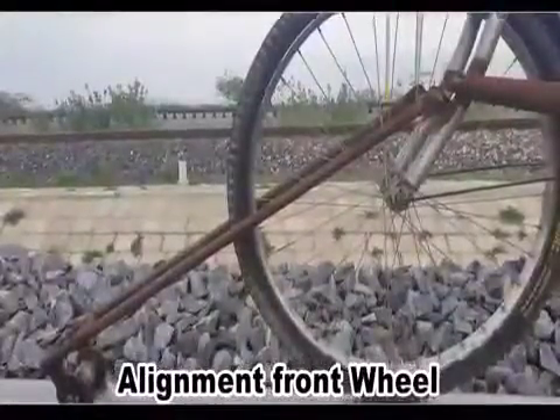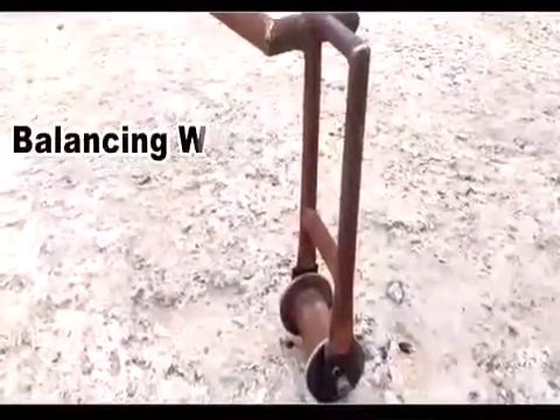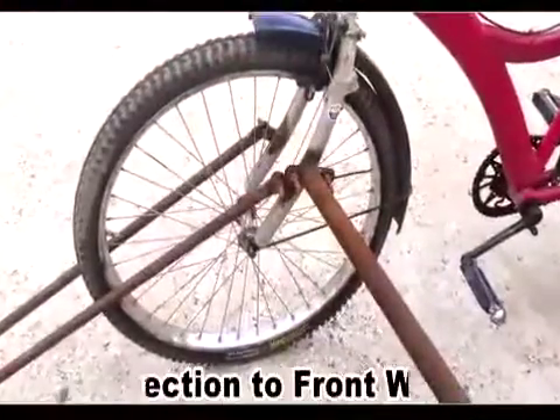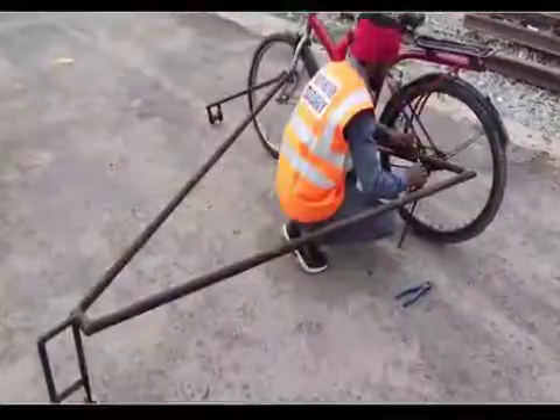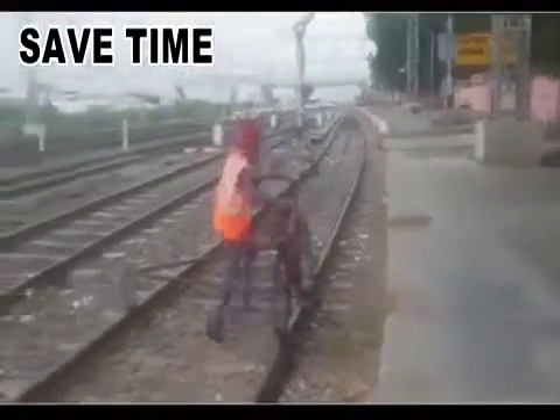One wheel was connected to the front part of the cycle and another one was used for balancing purposes. These parts were connected to the cycle with the help of a nut-bolt system, which makes it easy to assemble and dismantle. With this rail bicycle, trackmen can easily reach emergency locations for urgent repairs.